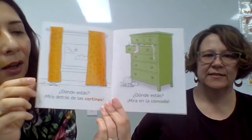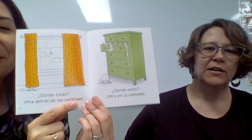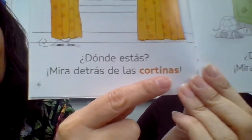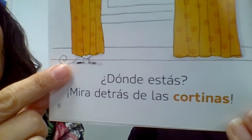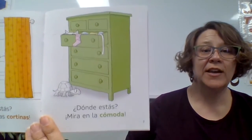Sofá, televisión. Let's read the next page. ¿Dónde estás? Mira detrás de las cortinas. Where are you? Look behind the curtains. That little ratón is hiding there but we can see him. Next page: ¿Dónde estás? Mira en la cómoda. Where are you? Look in the dresser. The colors here — cortinas are naranja, for orange — and this one we already mentioned: verde. Miss Jennifer is getting so good!